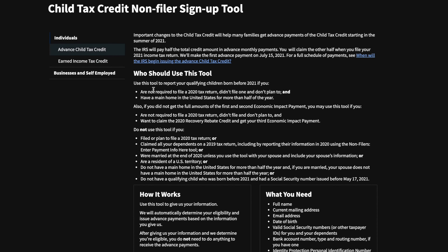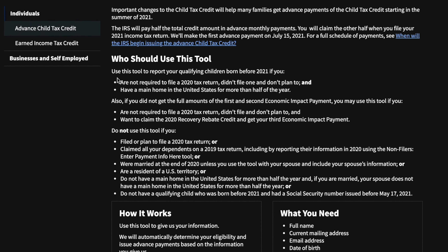This is not the portal where you'll be able to opt out of monthly payments or add the birth of a child. As soon as that portal comes out, updates will be posted — follow on Twitter at Duke Loves Taxes for the latest. Now let's talk about who should use this new tool.